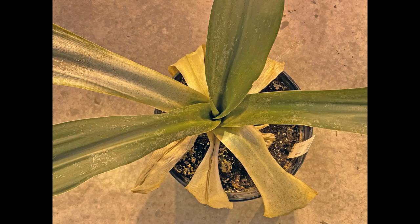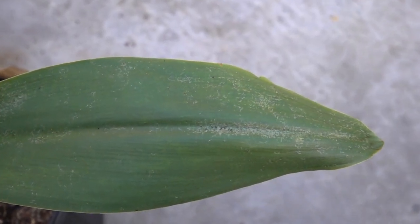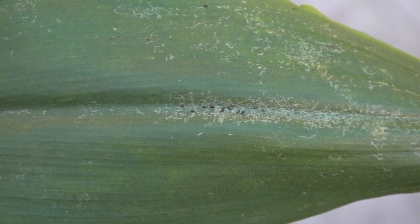Inside a greenhouse, this white swamp lily is really in dire straits, with leaves yellowing and crumpling in a death wilt. Zooming in on a leaf, we see silver streaking and a row of tiny black adult thrips dining near a leaf vein.